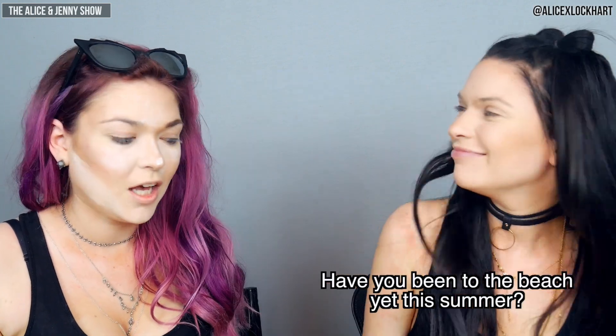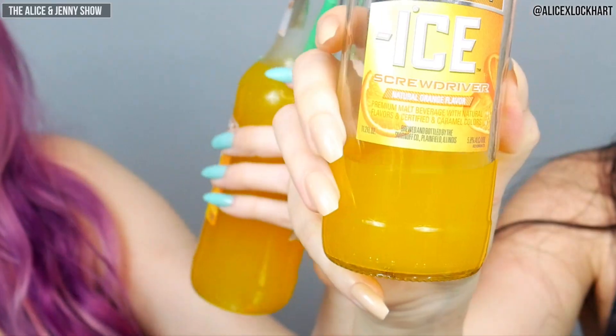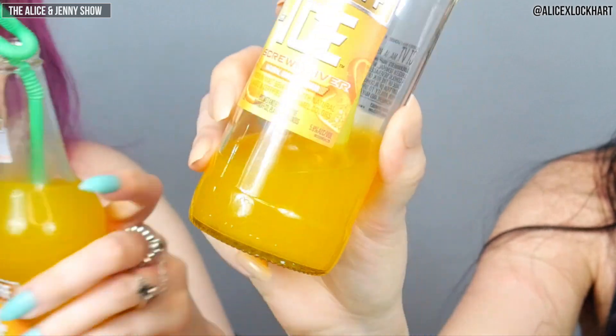Have you been to the beach yet this summer? I haven't been to the beach in like five years — really? We're gonna go ahead and tell you what exactly this is, even though it's not sponsored: Smirnoff Ice Screwdriver. It has natural orange flavor but this tastes exactly like Sunny D — not natural. It's all sugar, but it's really really yummy. This brow is getting out of control — I don't know what this one's doing. This one looks great... this brow. It's like a rainbow.